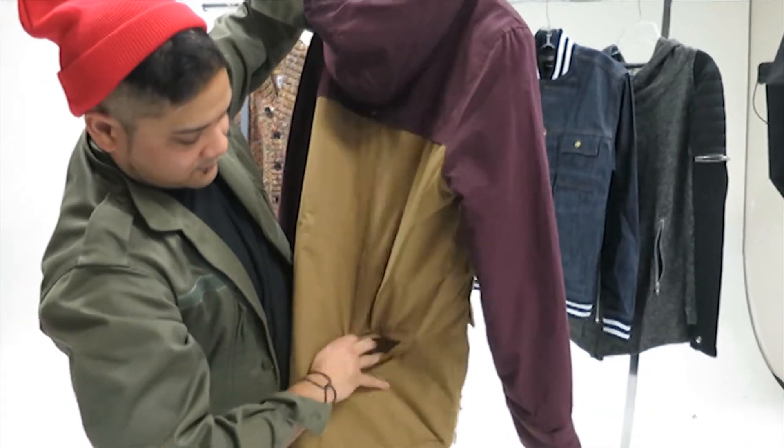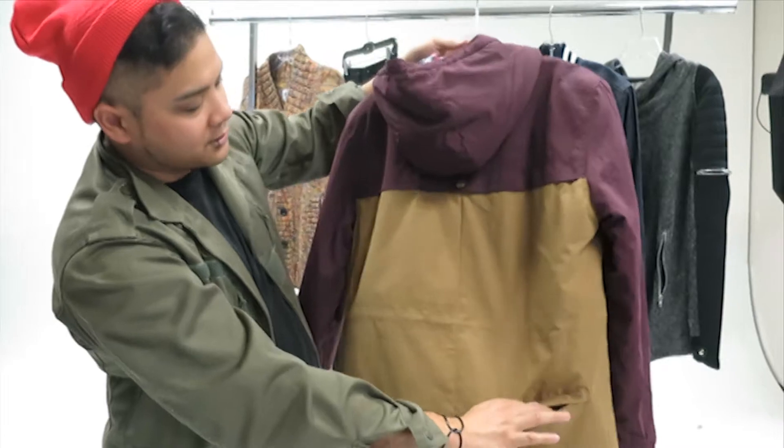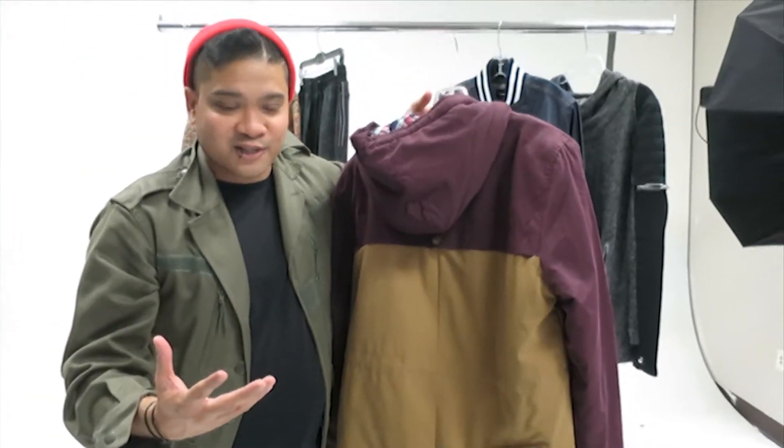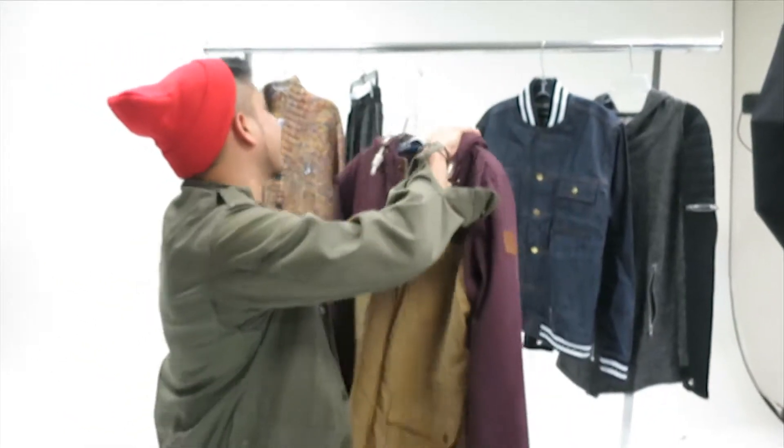There's also a back pocket here. This is really popular sometimes and honestly I didn't even notice it until right now, but you have more than enough pockets on the SoRain jacket.